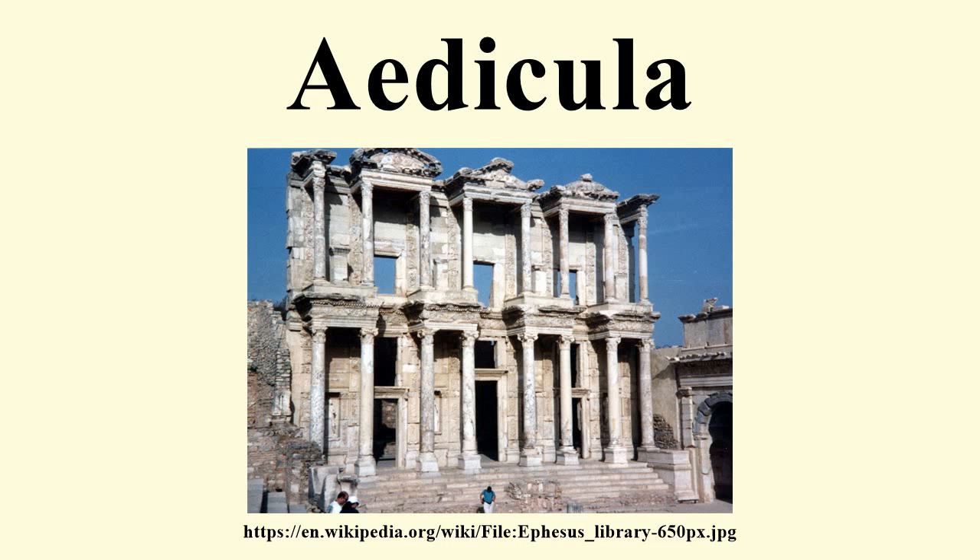From the 4th century Christianization of the Roman Empire onwards, such shrines, or the framework enclosing them, are often called by the biblical term tabernacle, which becomes extended to any elaborated framework for a niche, window or picture.